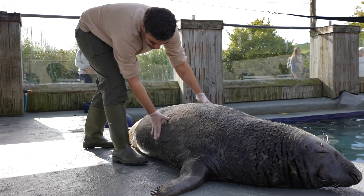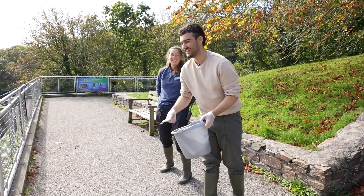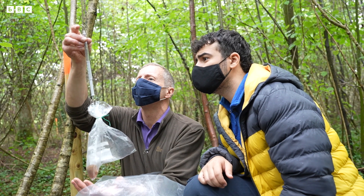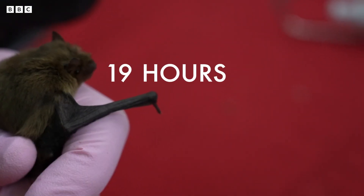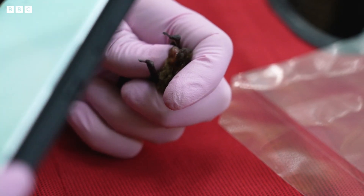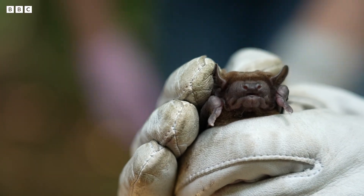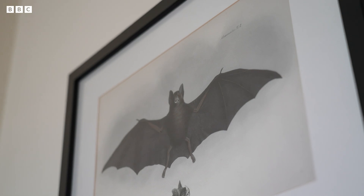I'm Yousef Rafiq and I'm a zoologist and former zookeeper. I've spent years working with animals so I know how tough but also rewarding it can be. Now I want to try some of the more unusual wildlife jobs out there and meet the dedicated people behind them to find out if I have what it takes. I'm on my way to meet a bat expert who spends most nights monitoring urban bat populations here in the UK, and I'm going to be spending 24 hours with her and her team as they go about their mission to protect this often misunderstood creature.